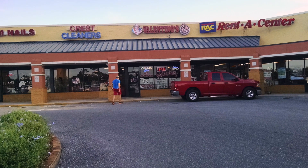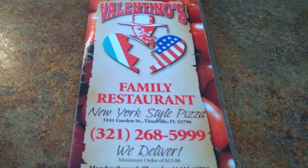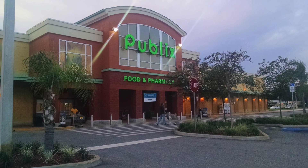When it comes to pizza in Titusville, there are many different options to choose from, even if you feel like pizza from Valentino's, because there are two locations in Titusville for this small family-owned restaurant. On this evening, we chose to visit the Garden Street Valentino's, located within the Publix shopping plaza.